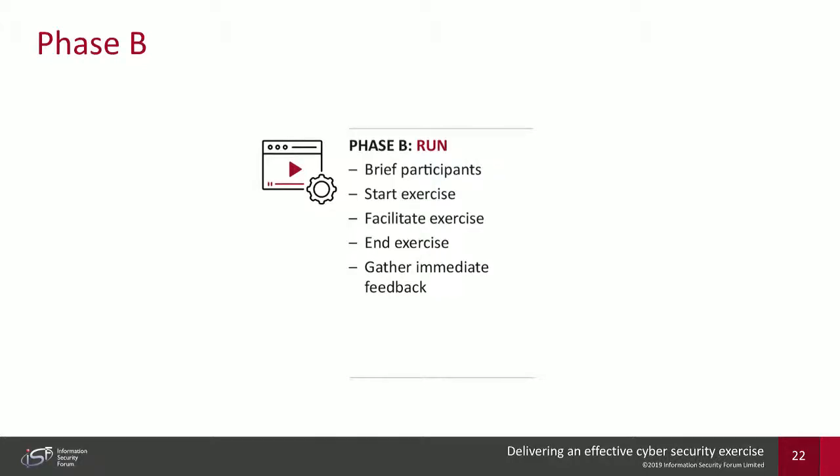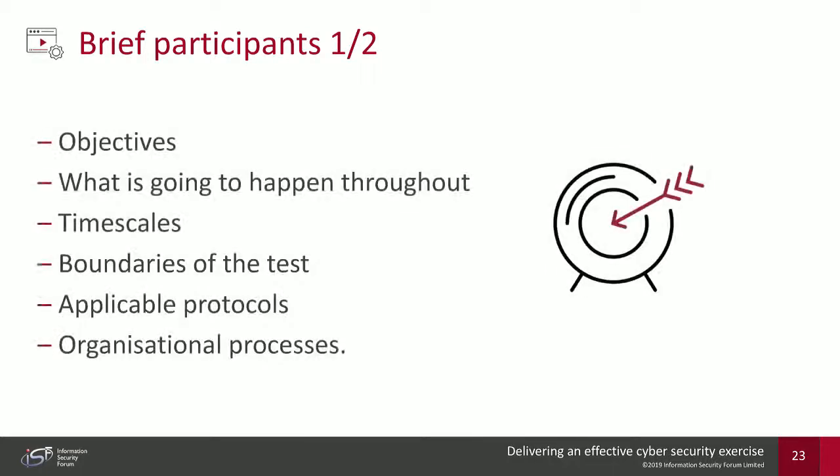The most important thing before running the exercise is briefing the participants. Exercise controllers and facilitators should diligently prepare what information they will and won't give to participants in order to get the best out of their response. You need to outline objectives, timescales, and — especially for digital simulations or red and blue teaming — the boundaries of the test. You don't want to encroach on critical business areas or run a fake attack on a core service the business is fully dependent upon.